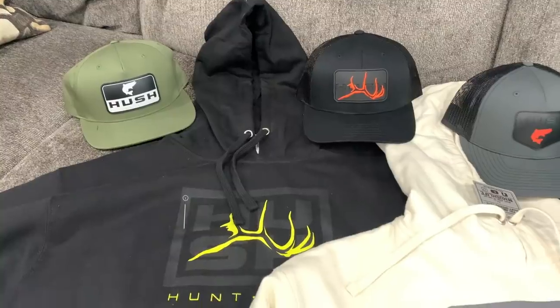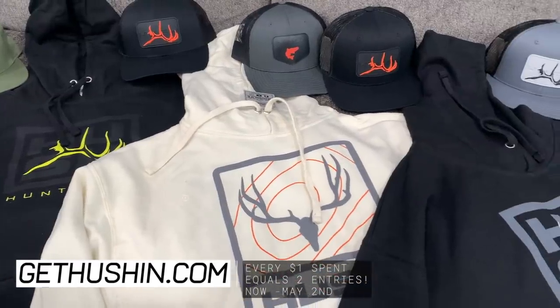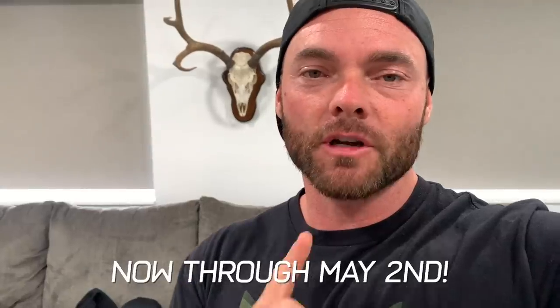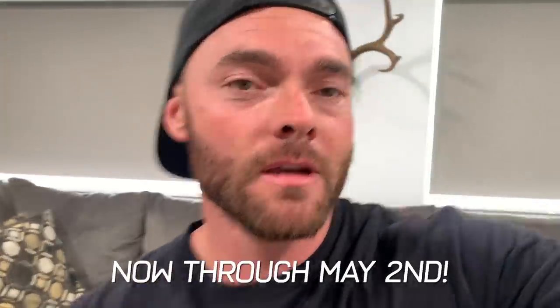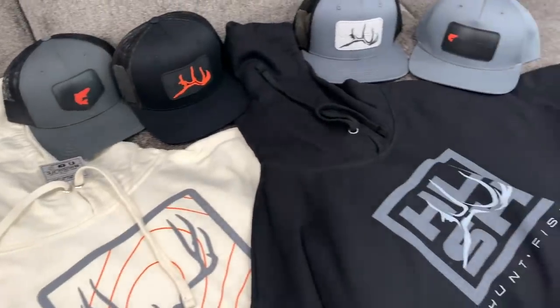Guys, check it out — we just dropped a bunch of new hoodies and hats on our store at gethushin.com, so go to the website to check those out. Every time you order, you're automatically entered to win the ultimate New Mexico elk hunt experience. Every dollar you spend is two automatic entries to win the elk hunt giveaway. We've got a whole bunch of new stuff, so go check it out at gethushin.com and enjoy the video.